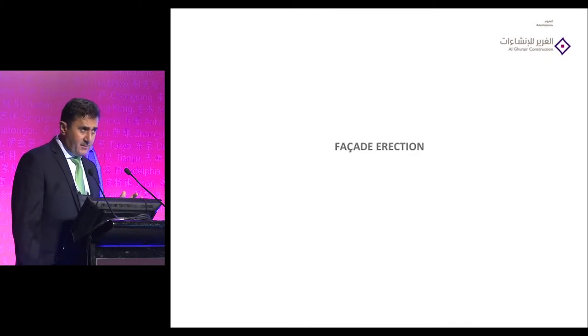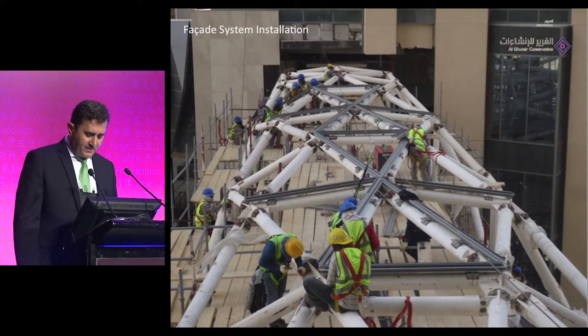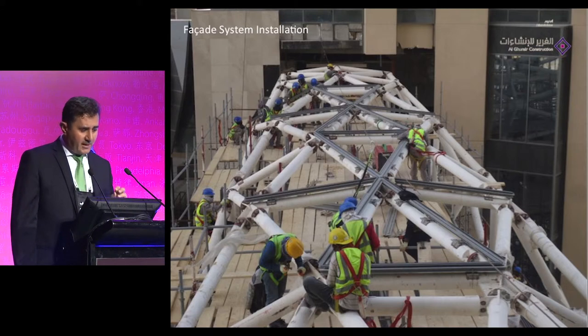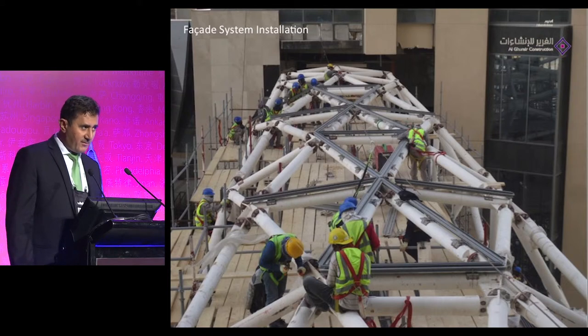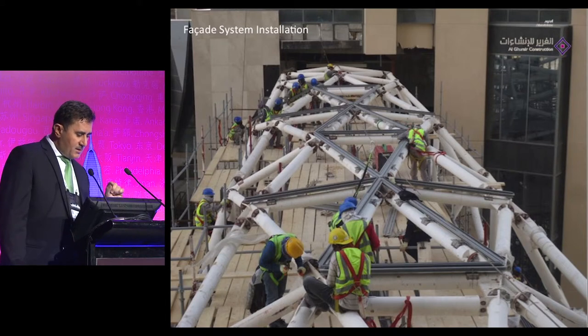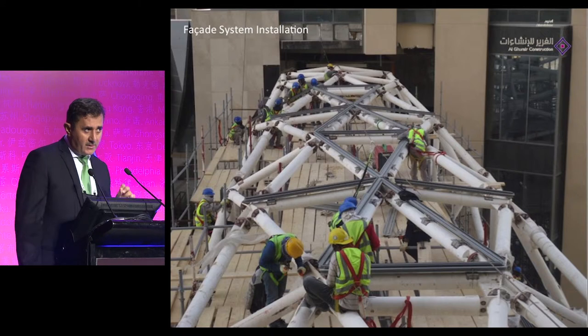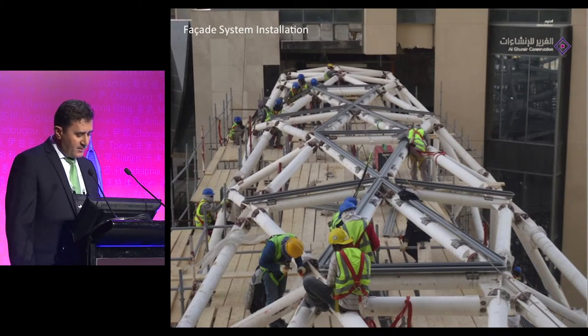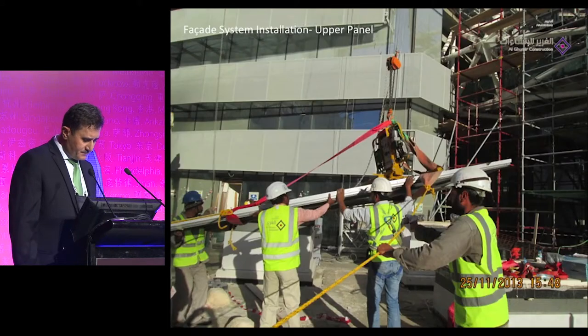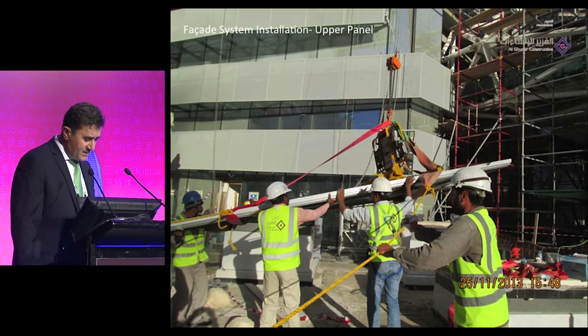For the facade installation sequence: the starting point is fixing the bracket, then the ring profiles, then the workers fix the diagonal members. The way we made the connections gives full confidence there will be no water penetration — all connected areas are sealed with membrane. The glass is 4 meters long and weighs around 800 kg, so workers cannot carry it manually. We use hydraulic suckers with high capacity, and the glass is lifted by a hoist fixed above the parcels to the installation location.